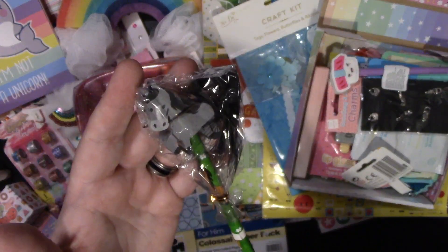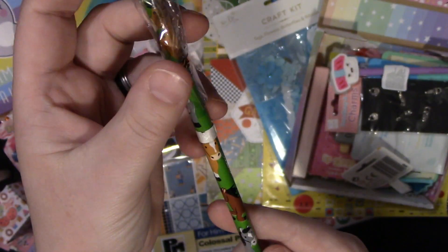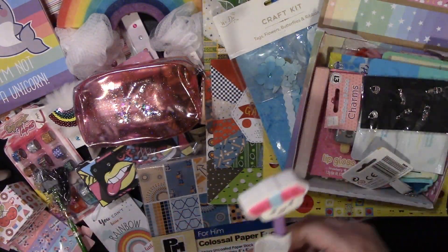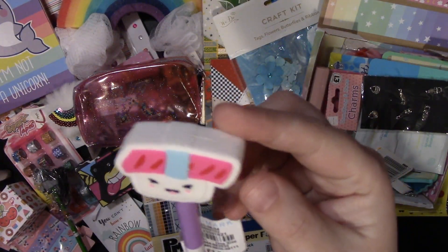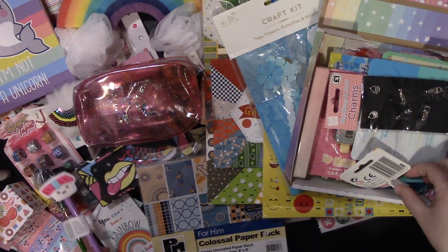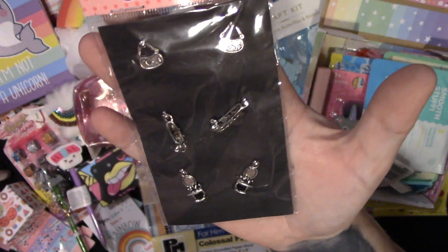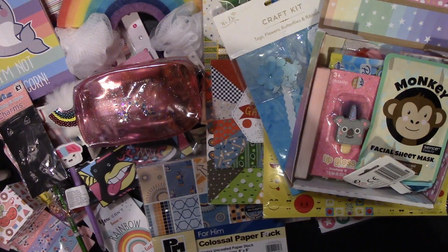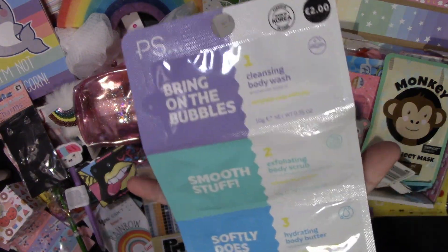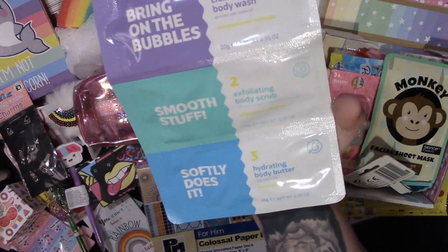So we've got this pencil with horses on it and a little rubber on the end. Then she sent me this pen — it looks like sushi on the top, that's really adorable. She then sent me these little charms with handbags and shoes on, and this is actually a tiny dressing table — that's cute. She also sent me this sort of travel set: a cleansing body wash, exfoliate and body scrub, and body butter. They'd be good to pop in a suitcase if you're going away overnight.